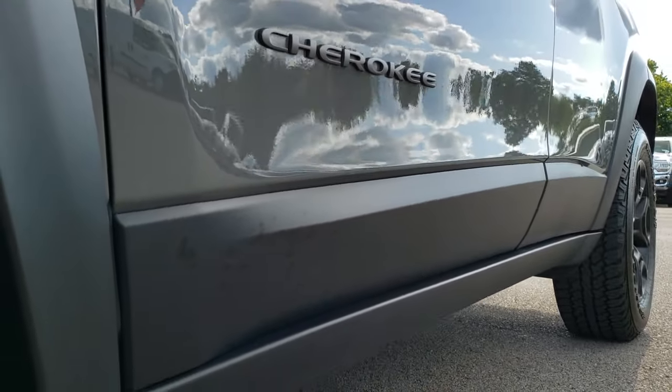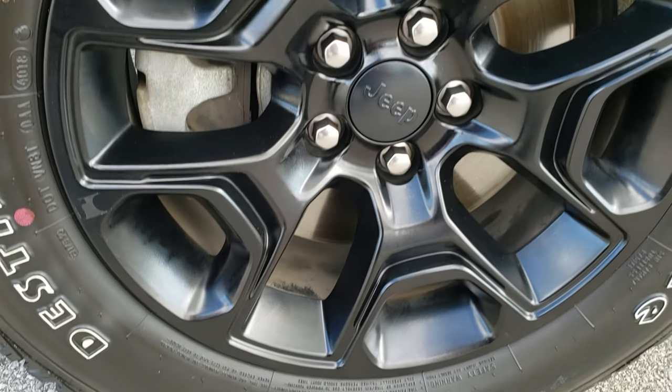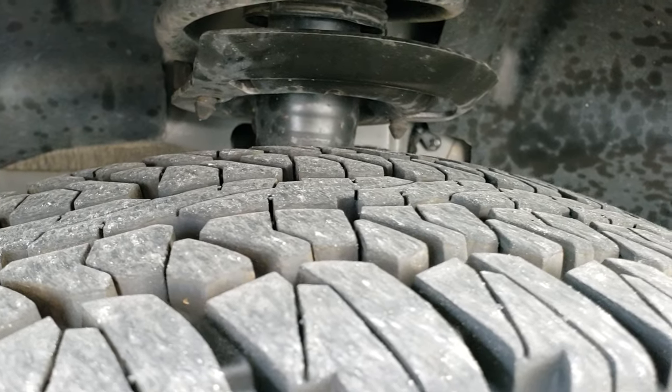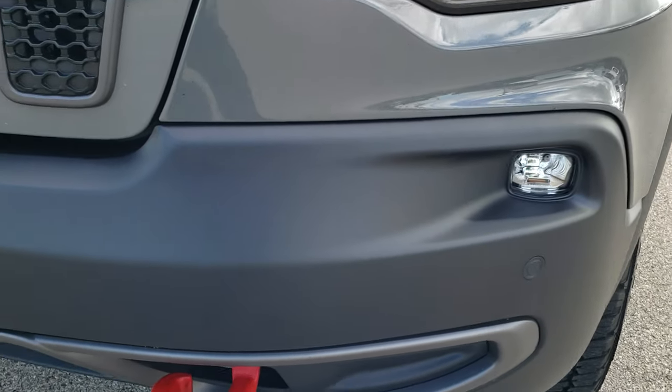Didn't see any dents or dings down that side. Comes with the painted black 17 inch alloy rims, Firestone Destination All Terrain 245/65R17 tires with about 80 to 90 percent of the tread left. Didn't see any dents or dings on that front fender. Has the LED headlamps, LED running lamps, and LED fog lamps.